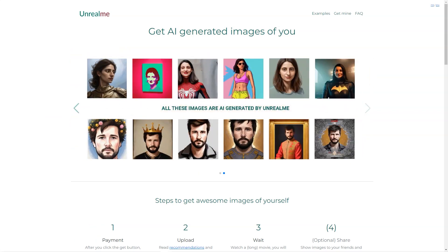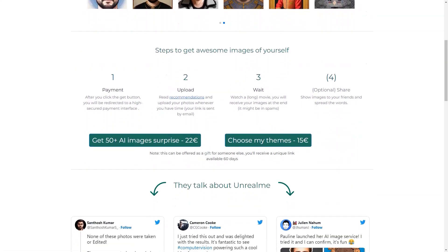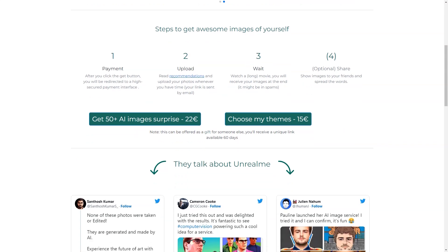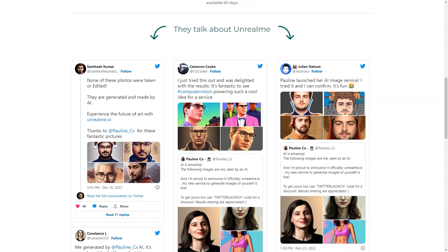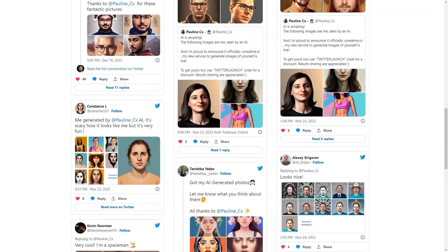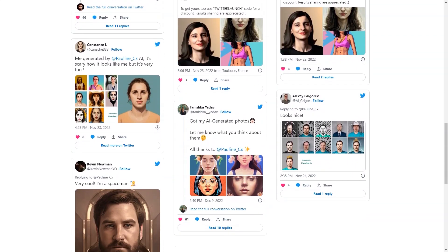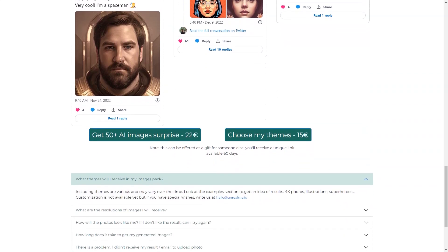The AI technology used in Unreal Me is top-notch — the algorithm analyzes your photos and creates realistic images. AI is still in its early stages and there may be some limitations, but the Unreal Me team is continuously improving the technology. Another great feature is that you can choose your themes — want to be a mermaid, a superhero, or a fantasy character? Unreal Me can do it. If you don't see your desired theme in the options, you can reach out to the team and they'll try their best to accommodate your request.